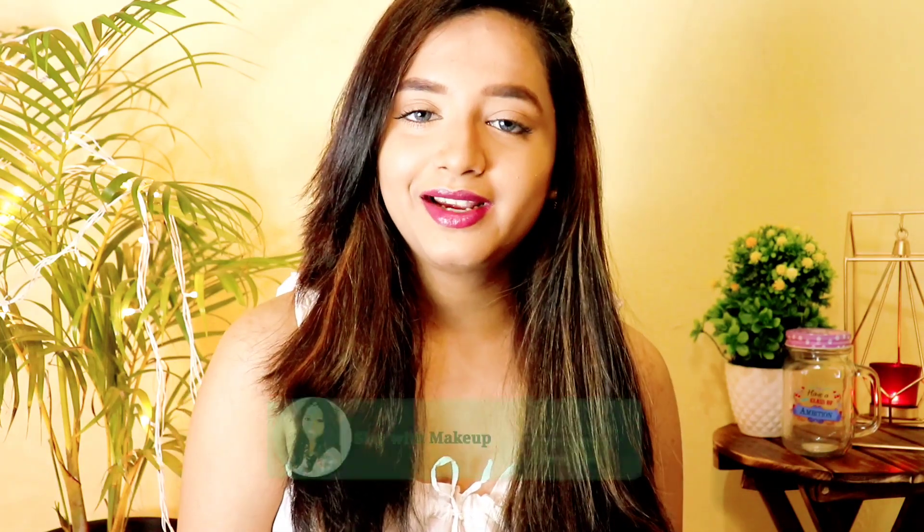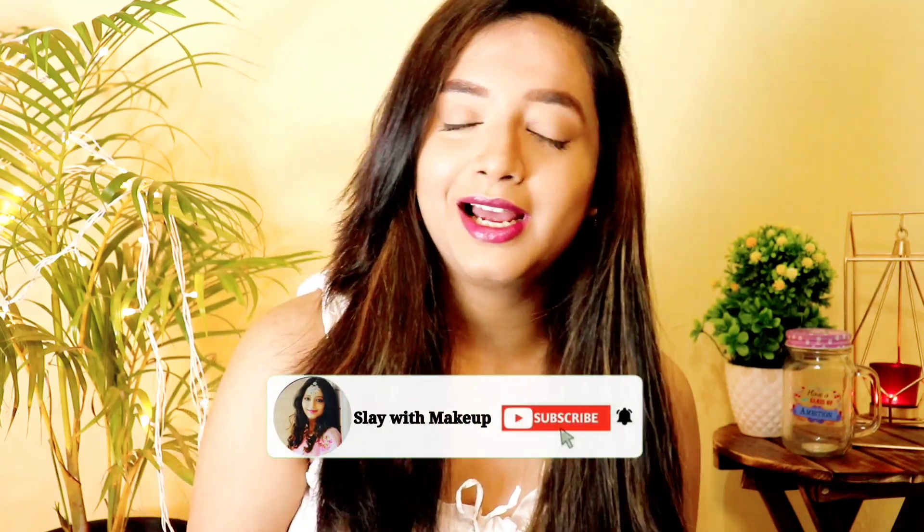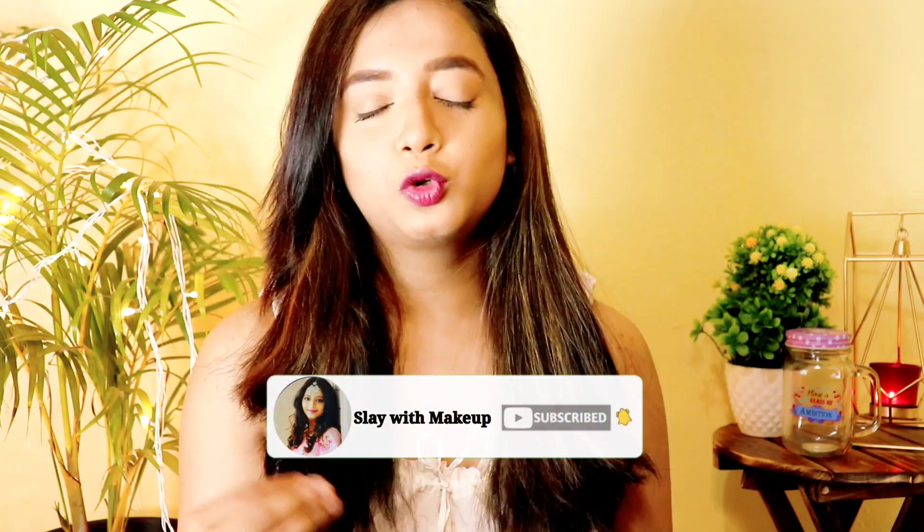If you found this helpful, do like, share and subscribe to my channel and press the bell icon. If you have a friend who has acne and is uncomfortable, I think you can share this video and it will be helpful to them.